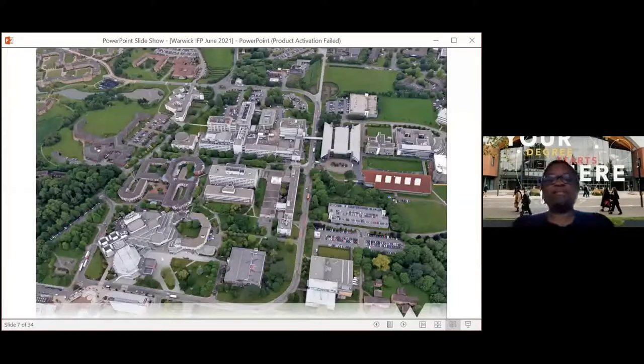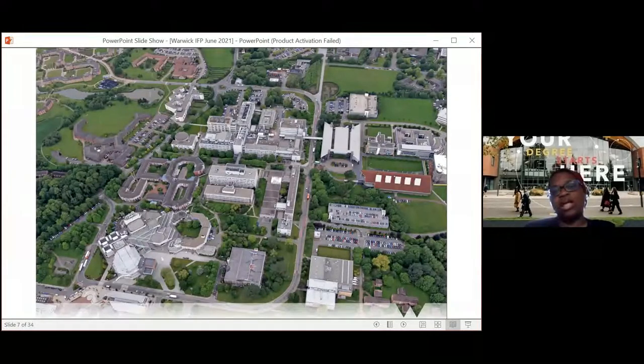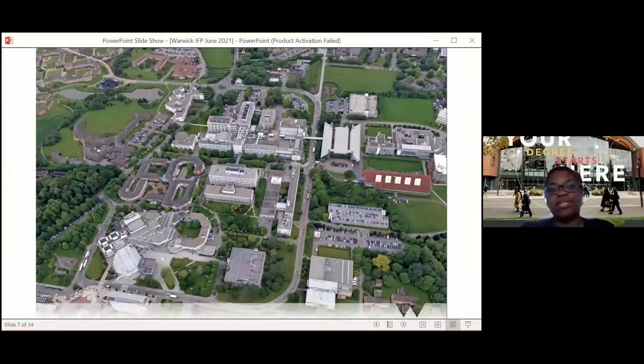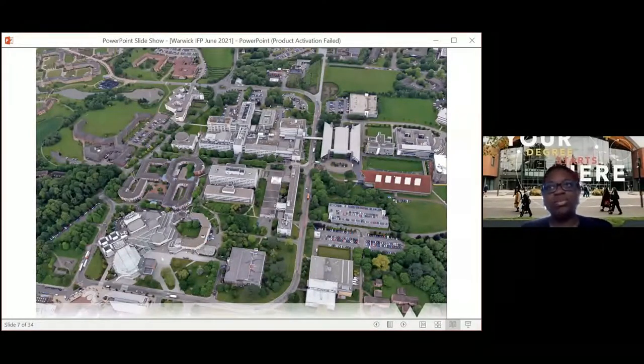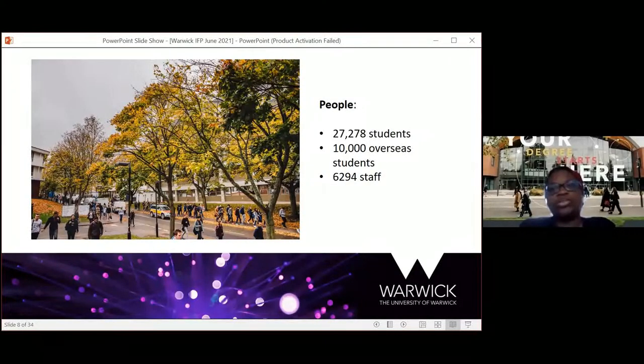The University of Warwick is split into three campuses: Gibbett Hill campus, main campus, and Westwood campus. The Warwick International Foundation building is based on Westwood campus, but students have classes across main and Westwood campuses, giving access to the whole university. Everything on the main campus is university buildings, accommodation, or sports facilities. You've got lakes and rivers running across campus, which is great for mental health — students can relax and socialise, and in times of restrictions, they can still connect as accommodation is nearby.